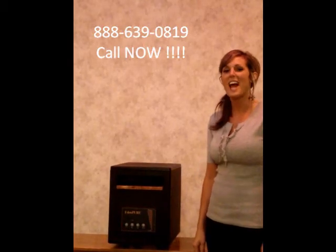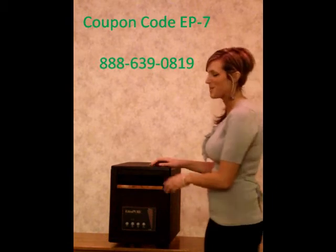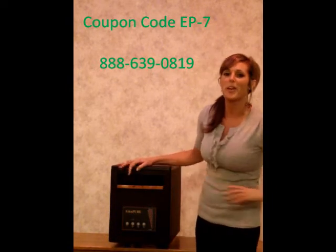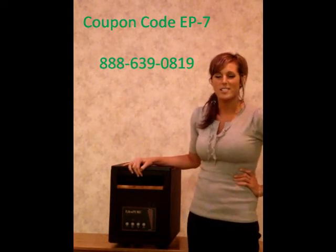Hi, I'm Denise with Green Energy Solutions, and today I would like to introduce you to the Eden Pier Gen 3 1000 Infrared Heater. You've probably heard about this remarkable Eden Pier heater on the radio or in television features across the nation.